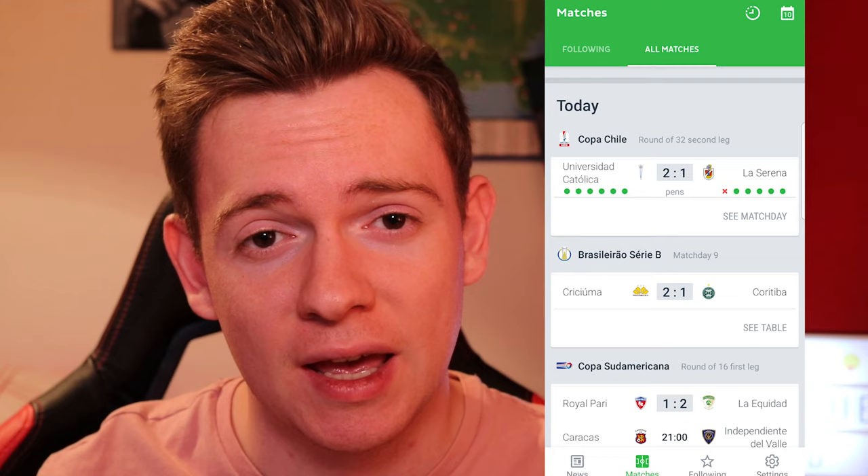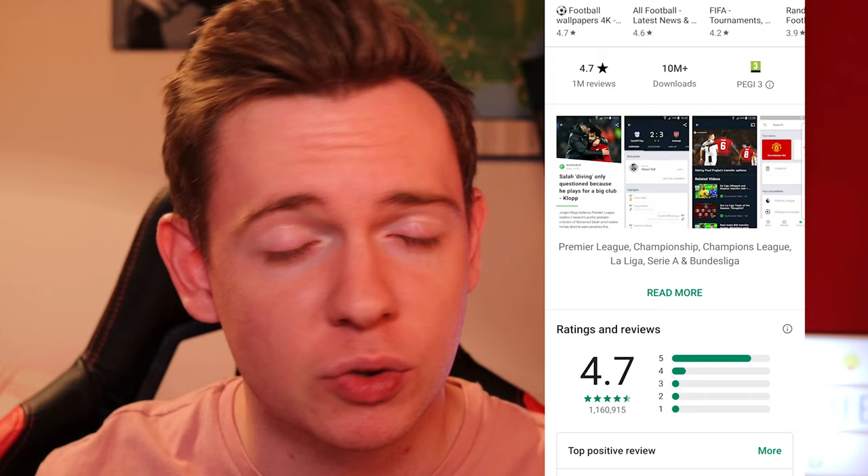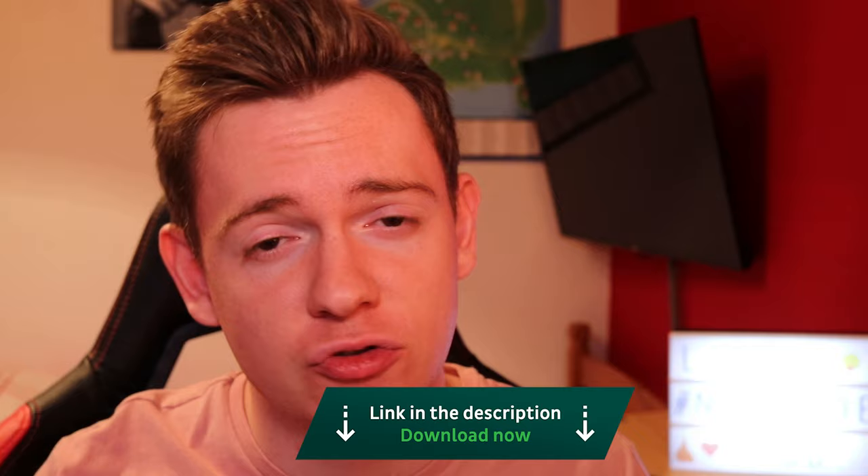This video is sponsored by OneFootball, which has up-to-date news, scores, league tables, fixtures, transfers, and all sorts of different things from lots of different leagues across the UK and across the world. There are lots of different facts you can learn from this app and stay up to date with your team. It's got an average rating of 4.7 and 4.8 on Apple and Android, with over a million people voting on Android. It's a very highly rated app and I would recommend it. The link to download it will be in the top line of the description.